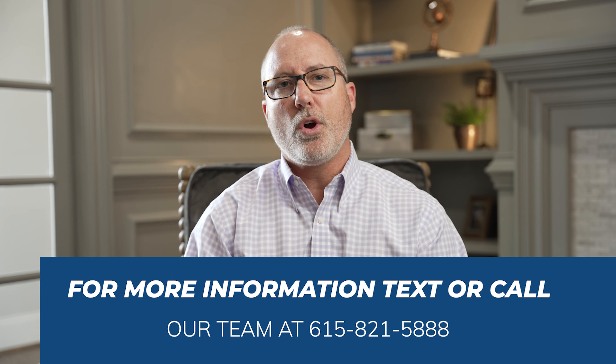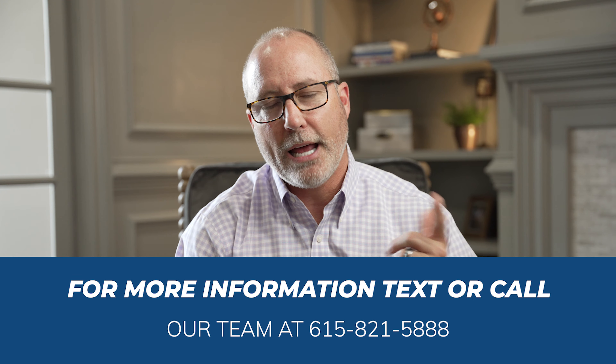And as always, you can reach out to me and my team at the number below — call us or text us and we're glad to help.